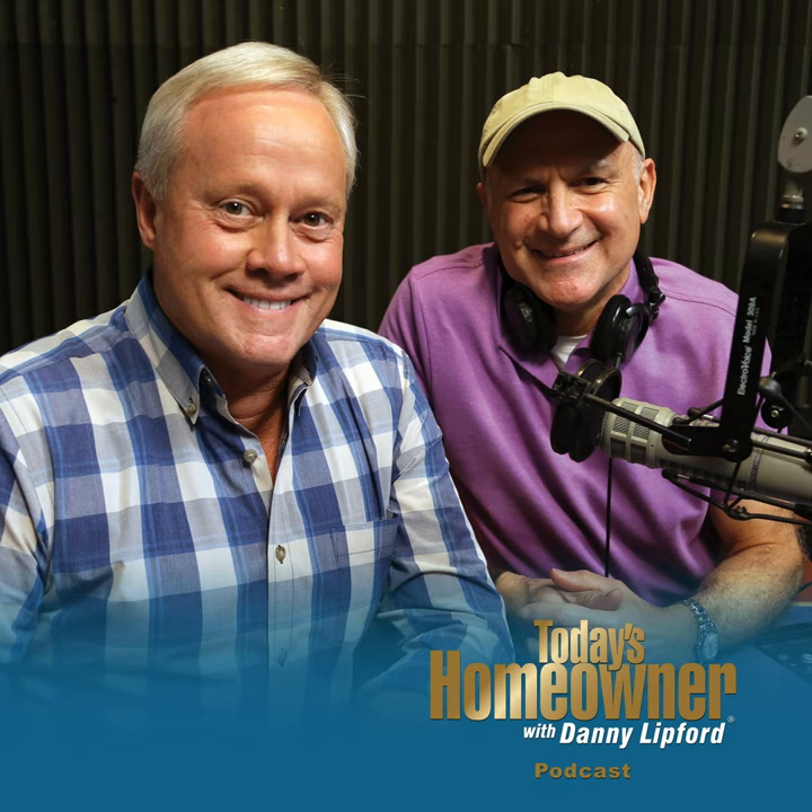That pretty much wraps up our podcast. If you have a podcast question, send it to todayshomeowner.com/podcast. We appreciate all the great reviews we've gotten — a lot of people are downloading and subscribing to the Today's Homeowner podcast. We're going to keep bringing you the information you rely on us for. I'm Danny Lipford, along with Joe Truini — we'll see you next week.